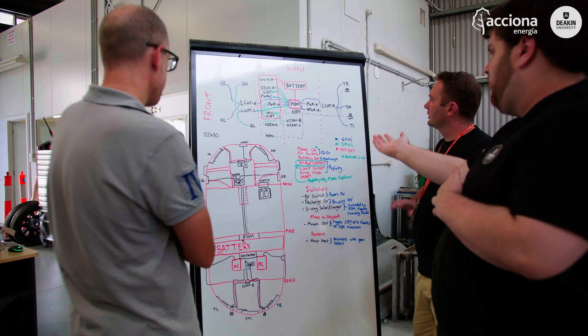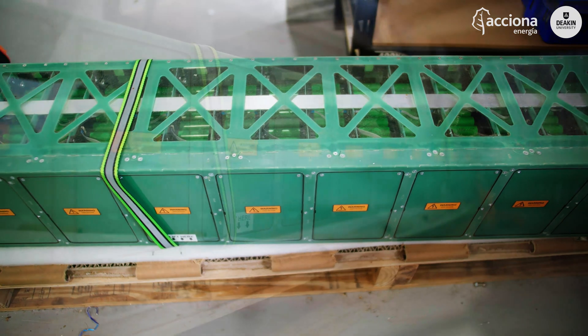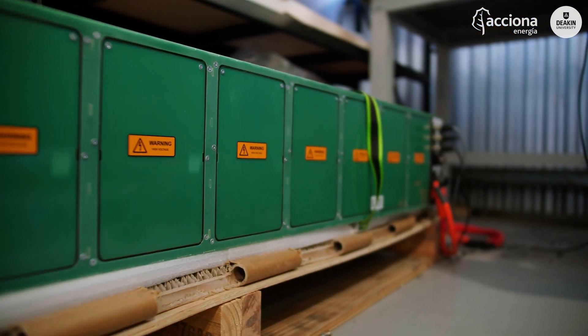I've been focused on the electronics of the car — figuring out all the wires, how we're actually wiring it, the components we need. The battery is custom-made. It is 20 kilowatt hours, runs at about 270 volts, and it will power everything in the car.